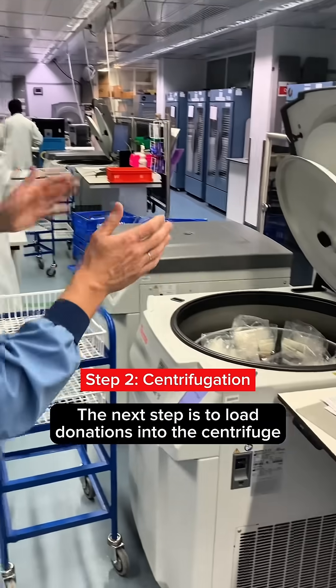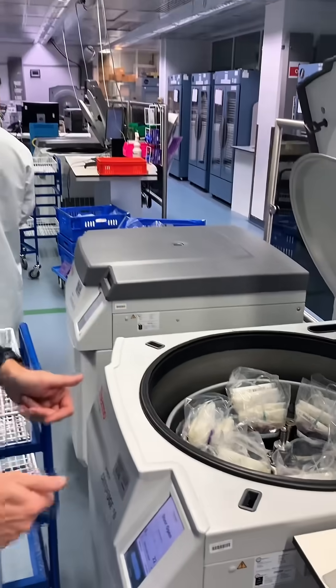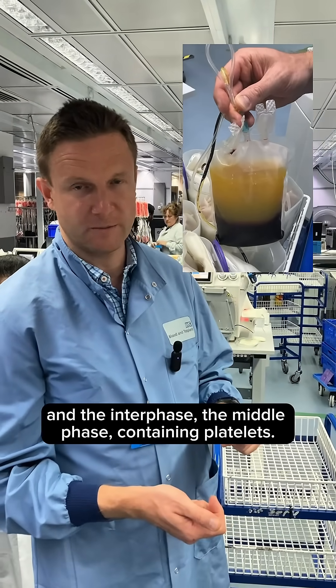The next step is to load donations into the centrifuge for the gentle spin. In that spin, there is a separation of plasma from red cells and the interphase — the middle phase containing platelets.